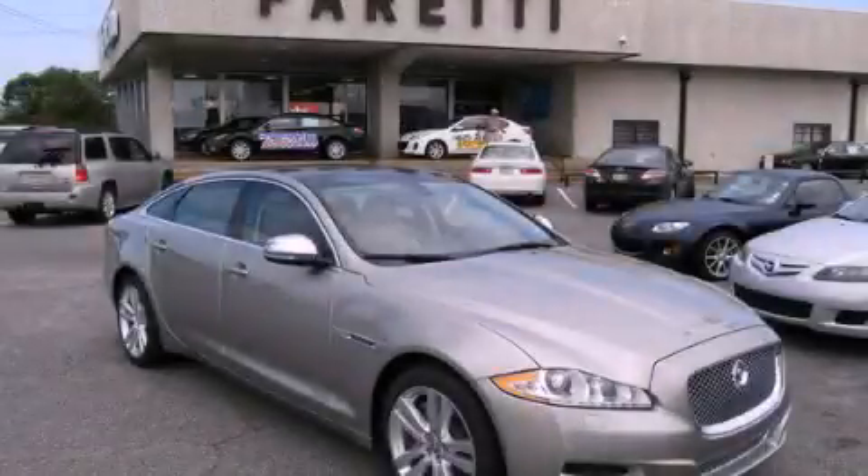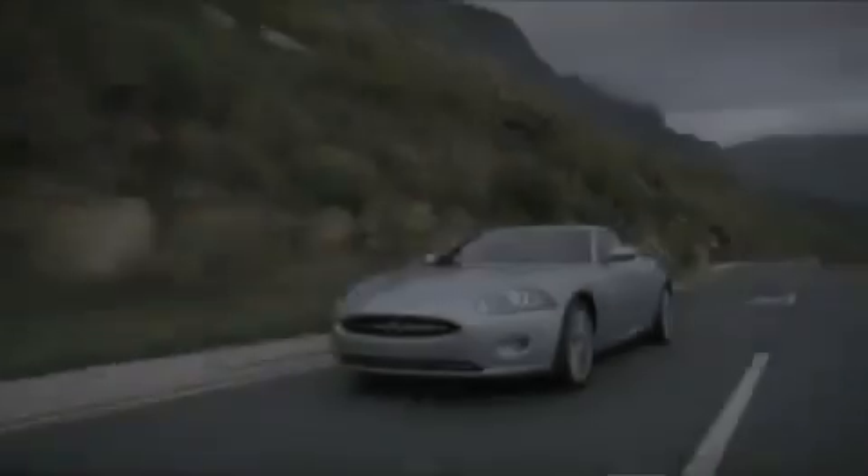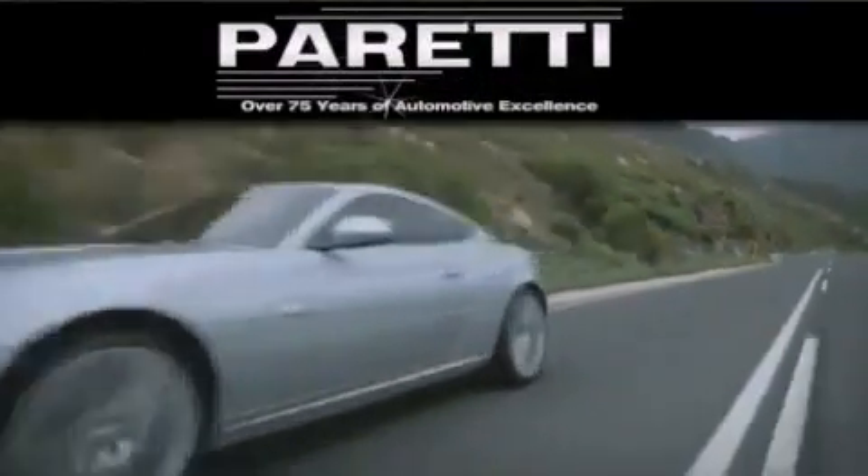Contact us today and schedule your opportunity to see this vehicle in person. The Peretti family of dealerships has been in business for over 75 years.